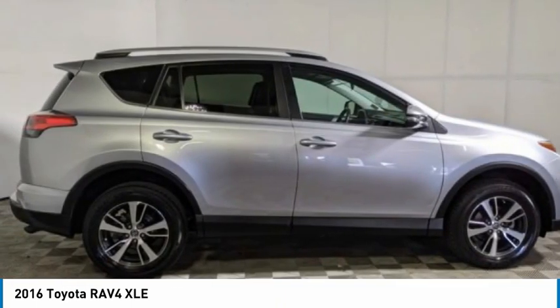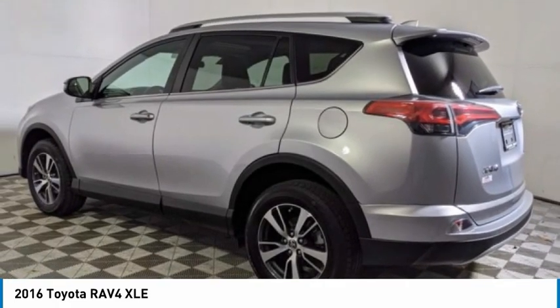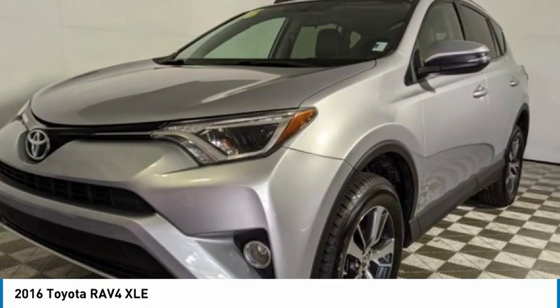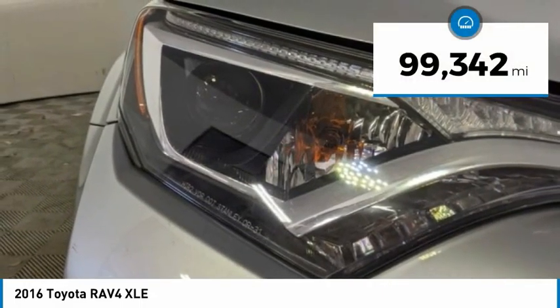Versatile and efficient, the RAV4 mixes the comfort and drivability of a sedan with the benefits of an SUV. This highly evolved, well-packaged crossover SUV lets you have it all, and is priced below $20,000. This vehicle has less than 100,000 miles.